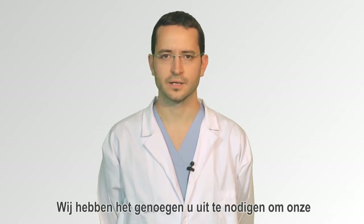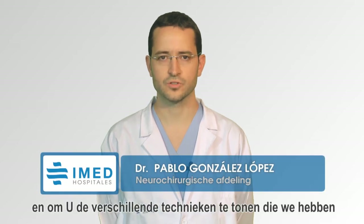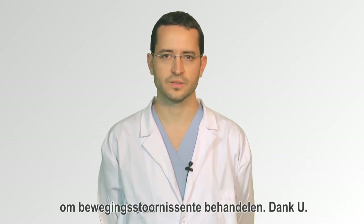We are pleased to invite you to visit our facilities here in IMED Hospitals, in order to introduce you to and show you the different techniques we have to treat these movement disorders. Thank you.